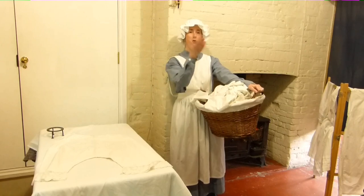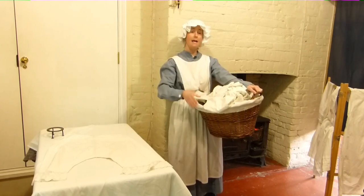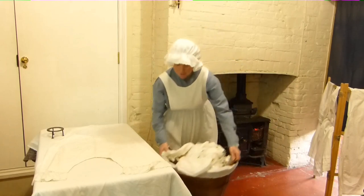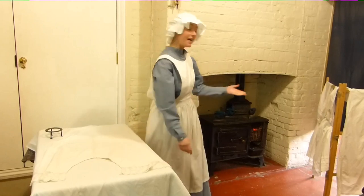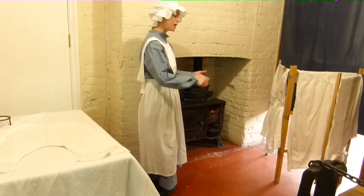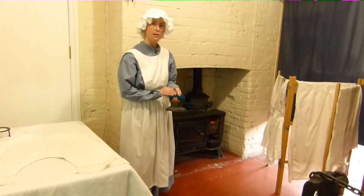And then I can have the item out to dry. So as I said, Monday is wash day. We've washed the clothes, we've hung them outside in the sunshine to dry, and now we're bringing them inside to iron them. So I'm going to put my basket of laundry down. And over here we have our range, and we use our range to heat up our irons that we use to iron the clothes.